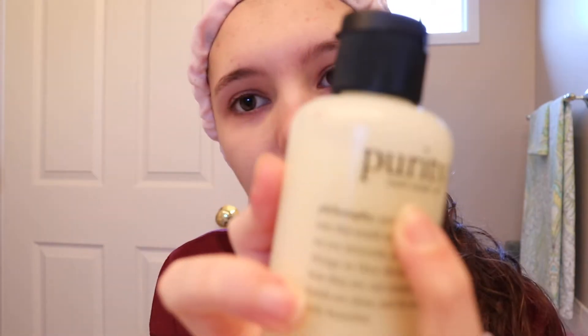My go-to makeup remover used to be the Garnier Micellar Water, and when I wiped it off, I still had residue under my eyes, so I'd have to go over it again. Then I would splash my face and more would come down, so I'd have to get it again. This one is just so simple and easy to use — that's why it says Made Simple. I love that.